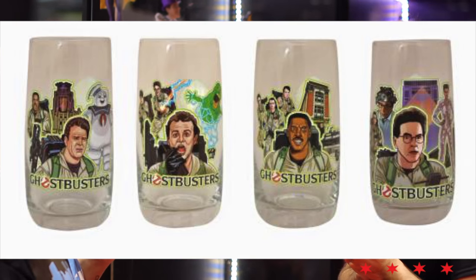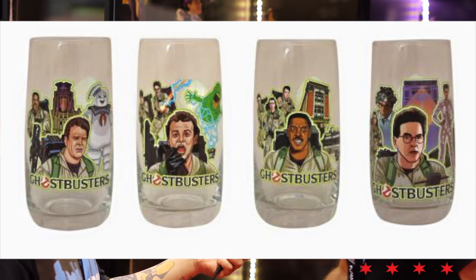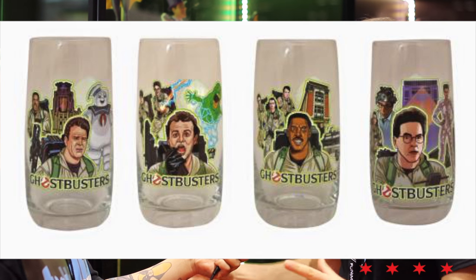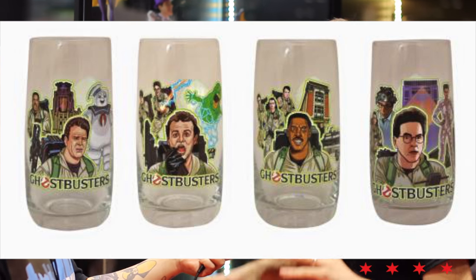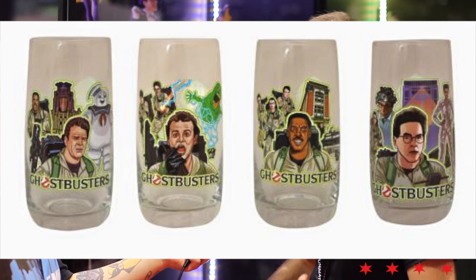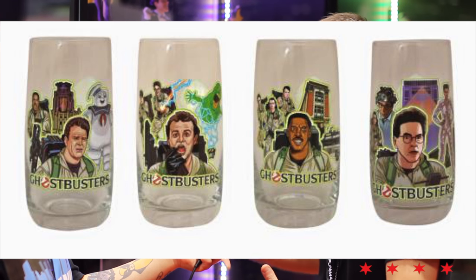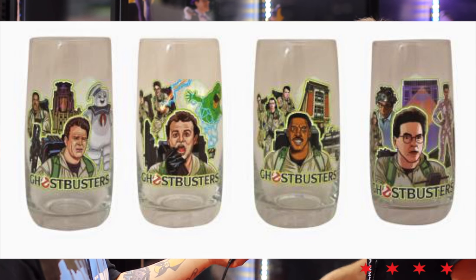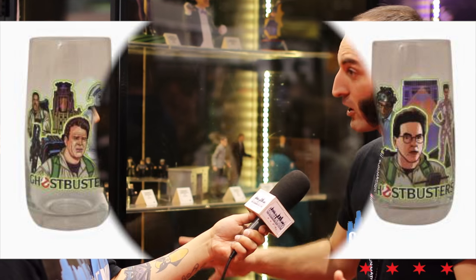I see you've got these tumbler glasses down here — are those for sale as well? Yes, we've been doing a lot of tumblers and pint glasses. We're going for a 'what if Ghostbusters had gotten fast food promotion back in 1984' feel, so it's got some cool original artwork on the front by artists and information about the movie on the back — different scenes and characters. There's one for each of the four characters: Winston, Peter, Ray, and Egon, all with different artwork.